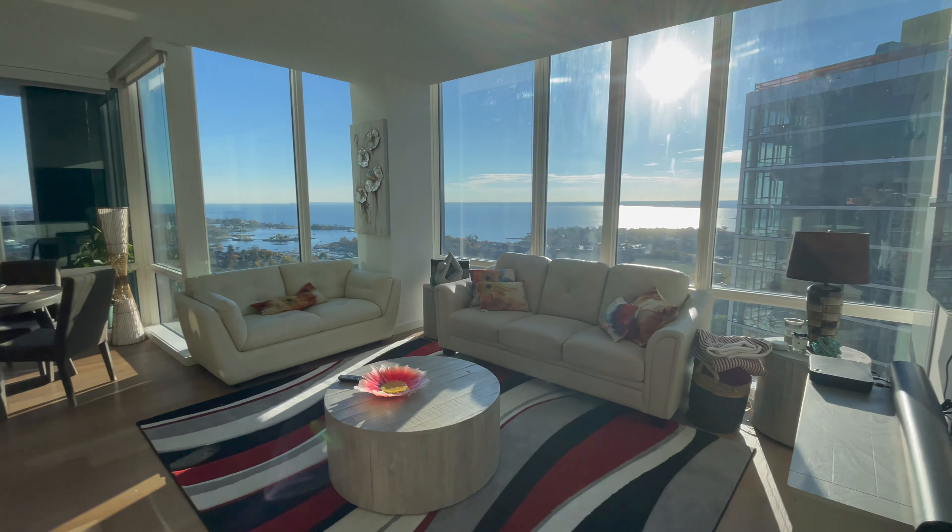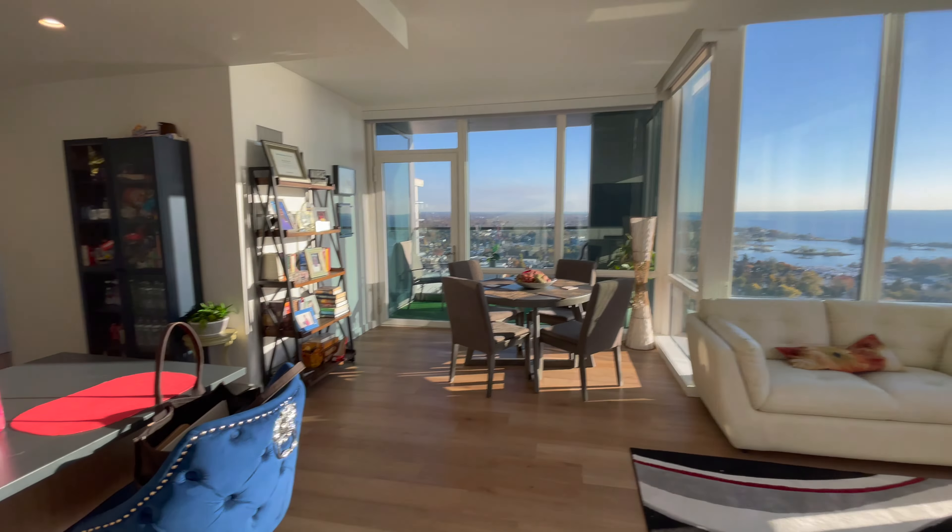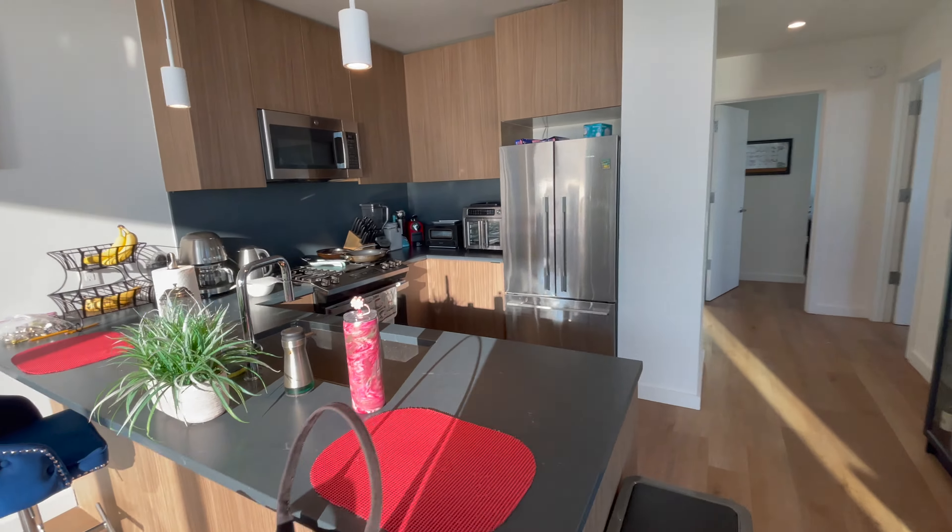So yeah guys, that is the new apartment tour — I love it here. Let me know how you guys feel about it. That pretty much concludes today's video. I hope you guys liked it — make sure you leave a like and a comment down below, and I'll see you guys in the next video. Bye!